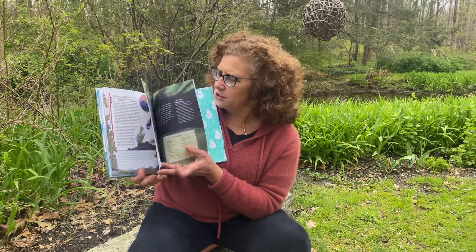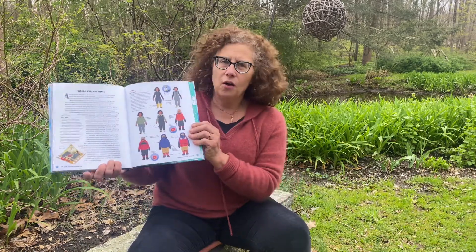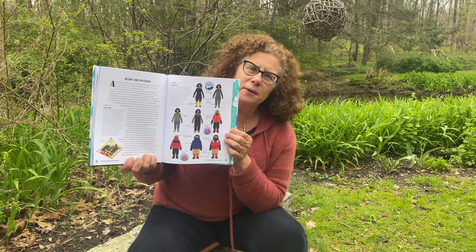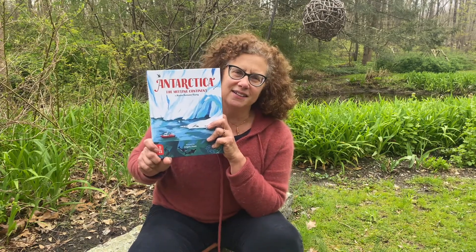There is so much going on in Antarctica and it would welcome you if you were to go as a researcher, as a tourist, or even just within the pages of this book. Dress up warm and enjoy your travels to Antarctica through 'Antarctica: The Melting Continent.' Thank you.